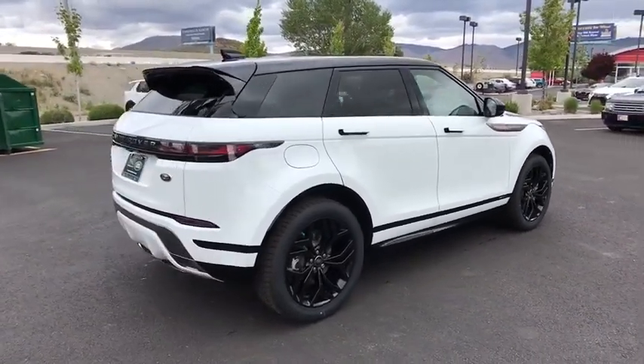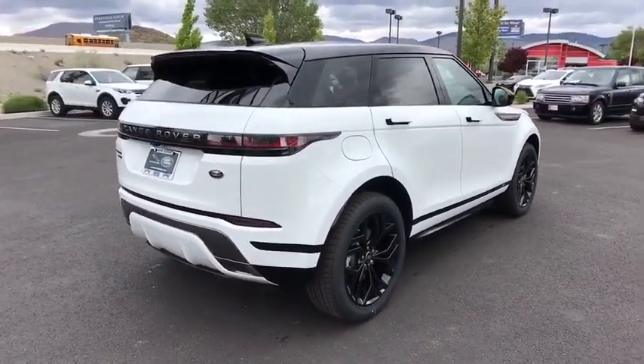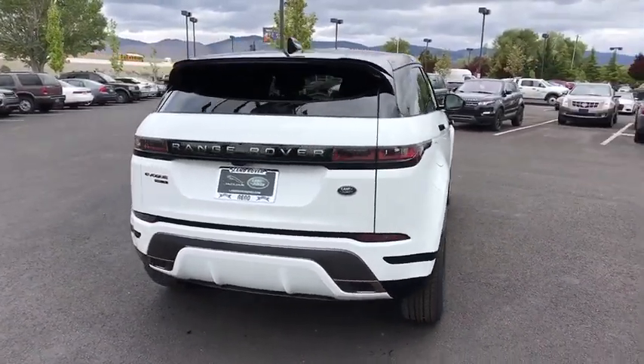Anti-lock braking system, traction control, stability control, keyless entry, lane departure warning, all-wheel drive, Bluetooth.